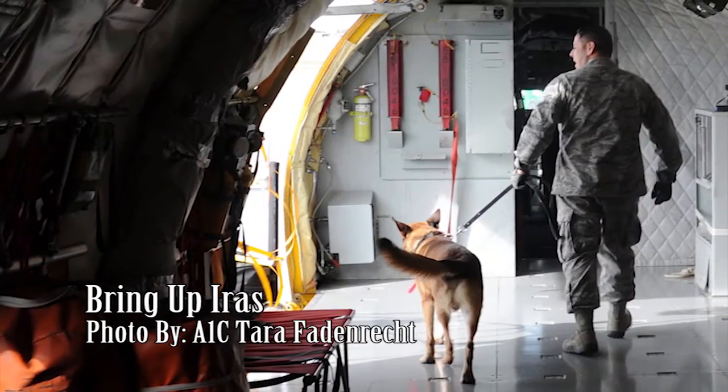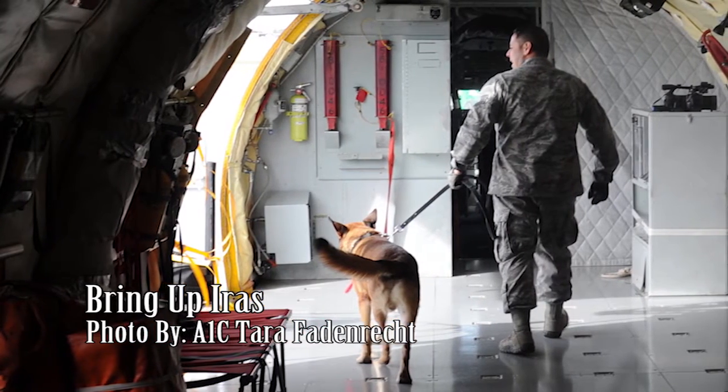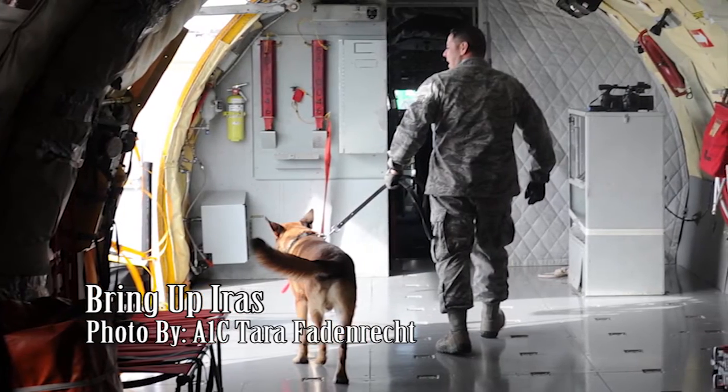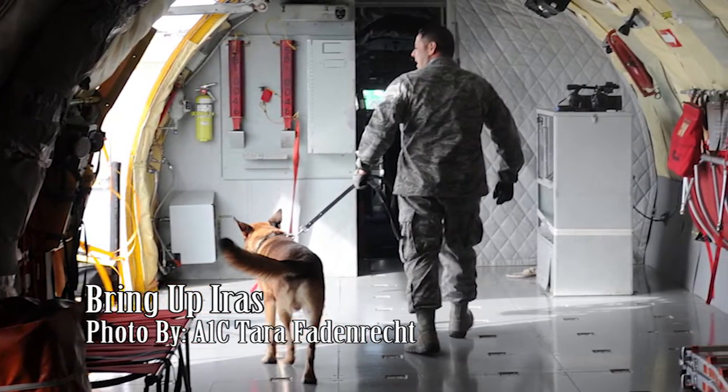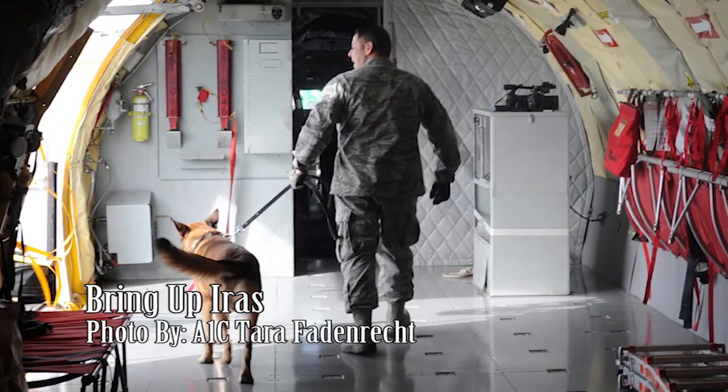Technical Sergeant Max Soto and Iris, a military working dog, worked together to find drugs that were placed on a KC-135R Stratotanker as part of a training exercise. Iris is in the beginning stages of his training and will use these scenarios to learn and perfect his search technique.